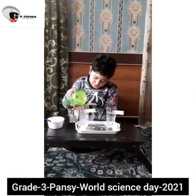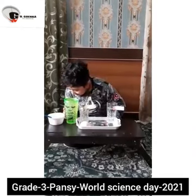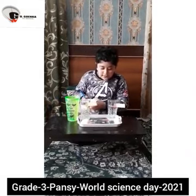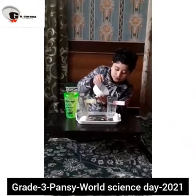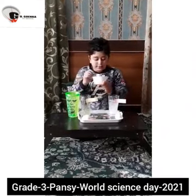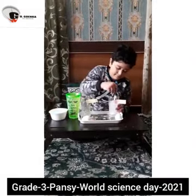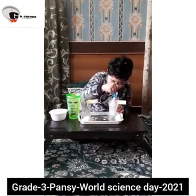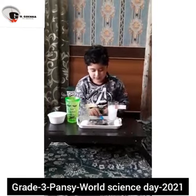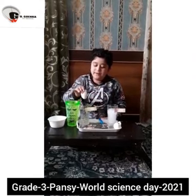Now we will add salt in glass B. Now I will also add salt in glass A. Now we have to mix it very properly. Now I will add an egg — first I will show you what happens in B.